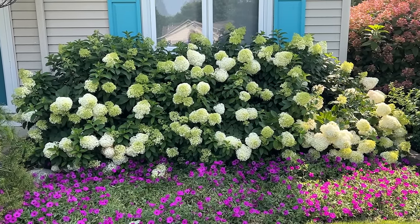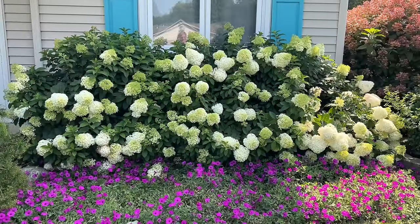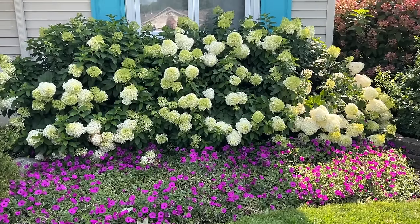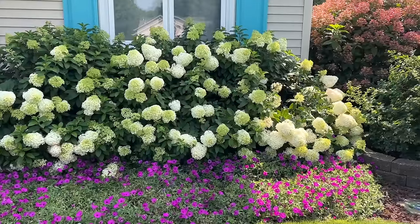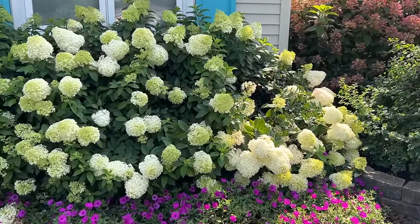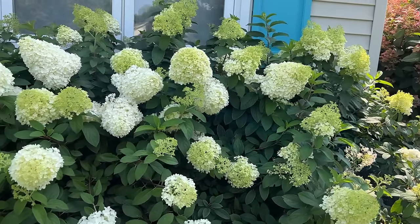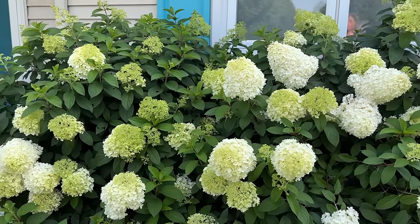Hydrangeas are a really great plant with just a lot of longevity. The Bobo hydrangeas are part of the hardy hydrangea family, or panicle hydrangea family. They bloom off of the new growth and are very reliable bloomers. So if you have hydrangeas that don't bloom well for you, these are definitely something that's going to do a fabulous job.